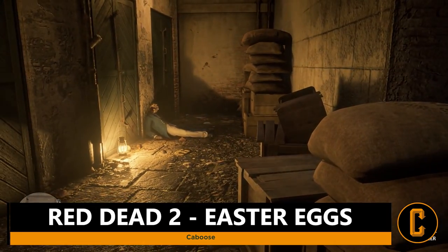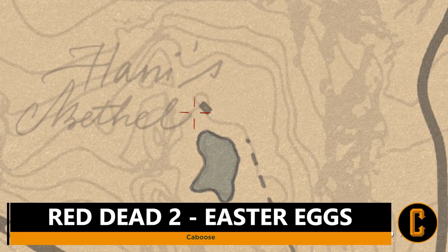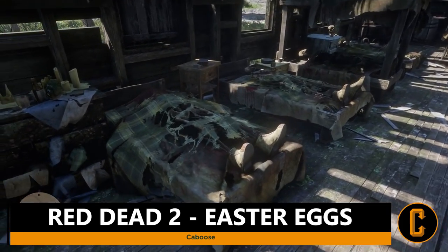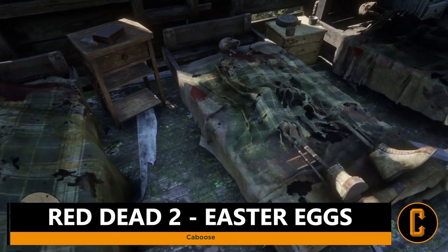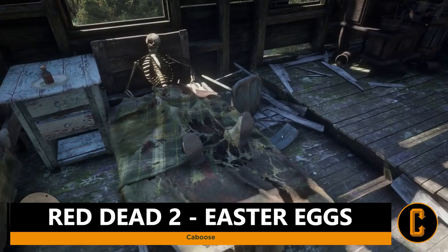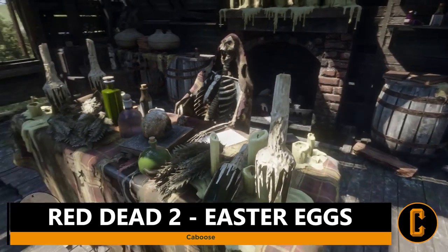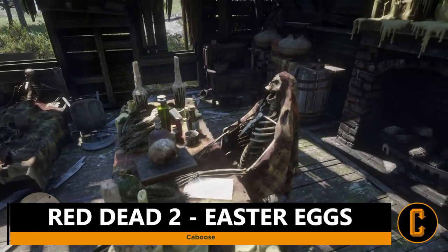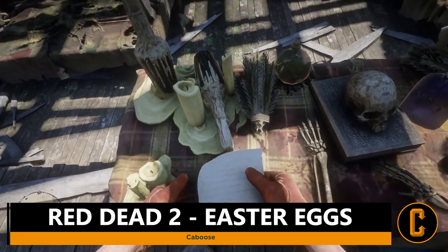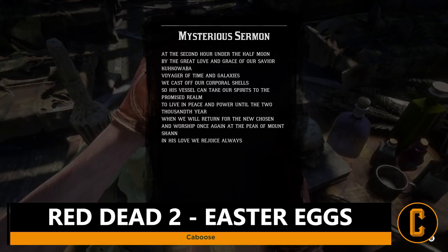For the last Easter egg, head over between and above the N and the O in New Hanover. There's a cabin sitting near the woods — head there during the daytime and you'll notice a ton of corpses and decaying bodies lying around with some loot to pick up. Head over to the main table at the front and there is a letter to read. It says: 'Mysterious sermon at the second hour under the half moon — by the great love and grace of our savior Coco Waba, Voyager of time and galaxies, we cast off your corporal shell so his vessel can take our spirits to the promised realm to live in peace and power until the 2000th year, when we will return for the new chosen and worship once again at the peak of Mount Shan. In his love, we rejoice always.'